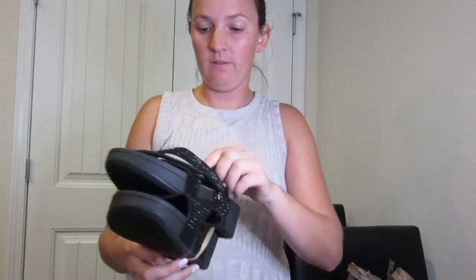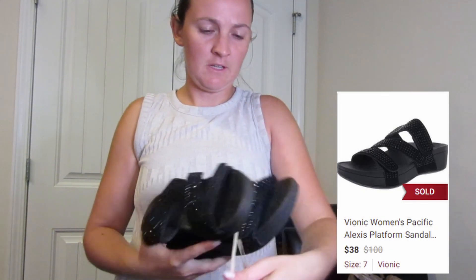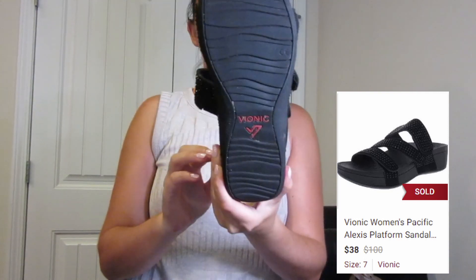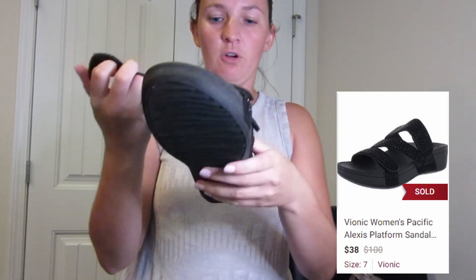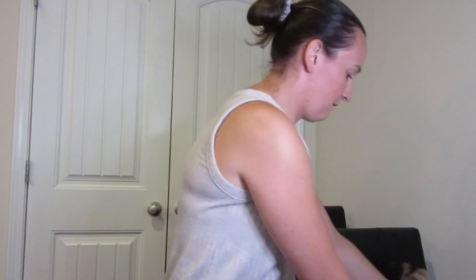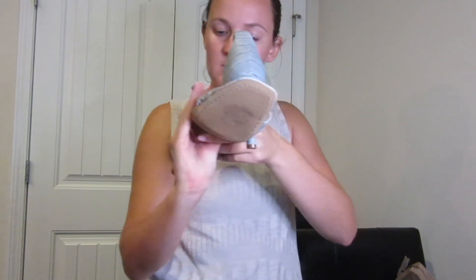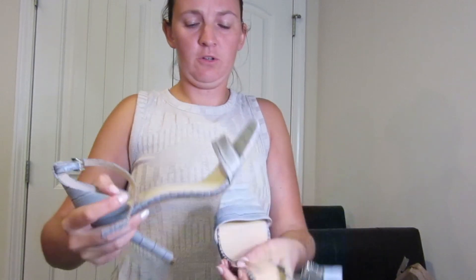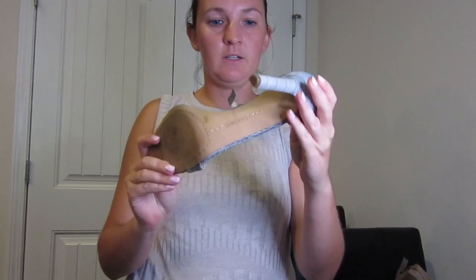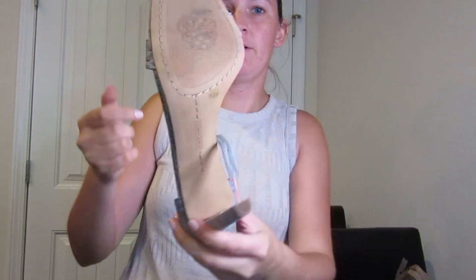So next we have a pair of Vionic sandals. Vionic is a great bread-and-butter resale brand, known for their comfort shoes. These are black sequined and have velcro straps — a women's size 7. Next we have this pair of Vince Camuto little heels. They have an ankle strap, they're like a light blue animal print type of shoe. They're in excellent condition — you can see from the bottoms how they haven't been worn like at all. They're a size 7.5.